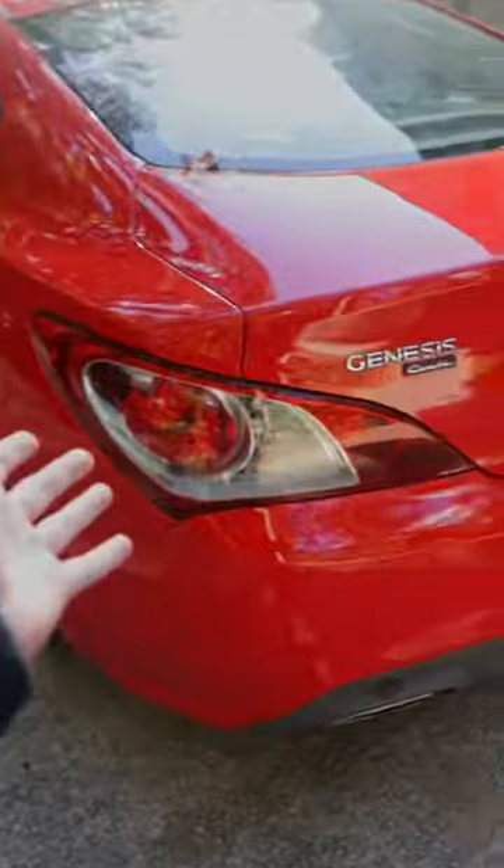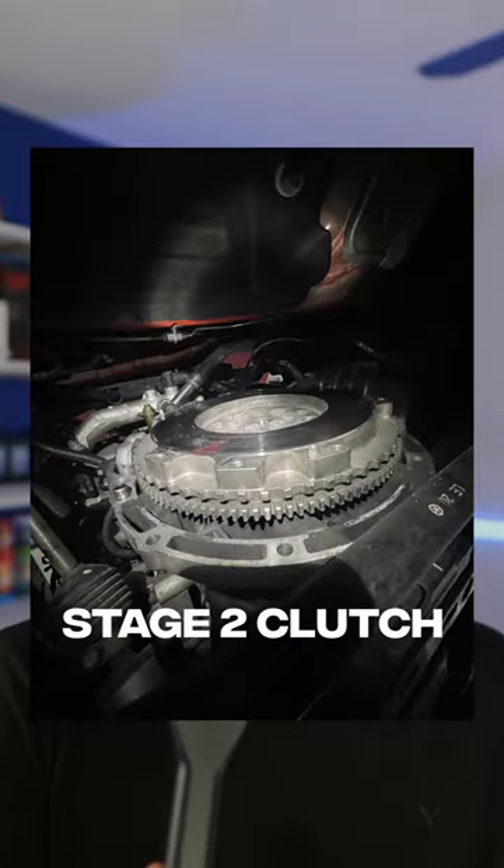Long story short, I bought a stage one clutch kit, which I was almost certain was the issue with the car. But after taking a closer look, it was actually a stage two clutch.